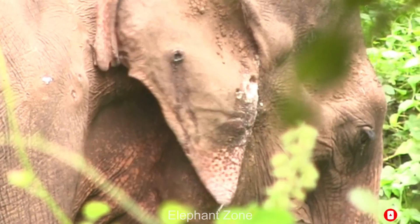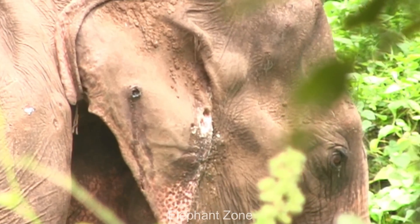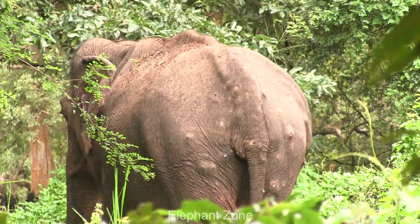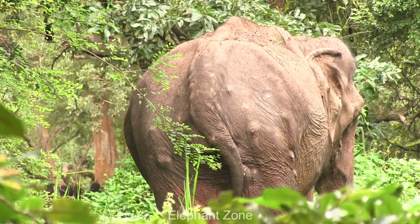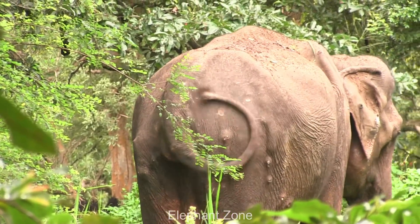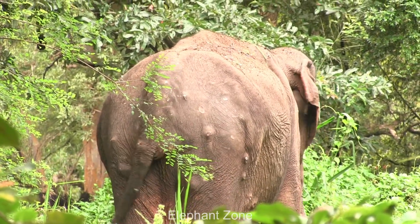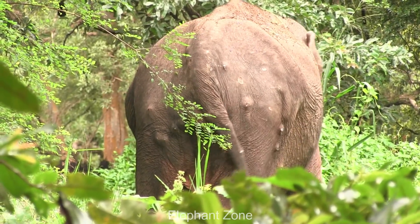It was distressful to watch the sight of the poor elephant, who has injuries all over his body. Some wounds have formed into minor abscesses. There is a fresh wound in the left front leg as well. There were also ulcerated wounds in the ear area. Those wounds have festered badly with oozing pus, showing signs of serious infection.